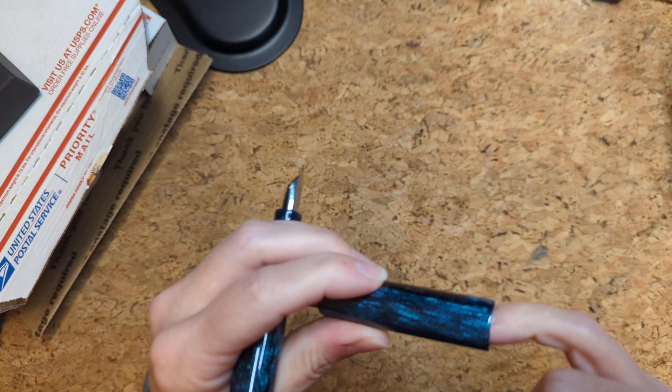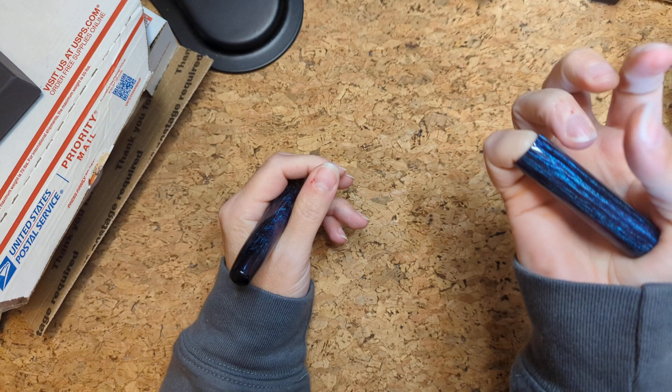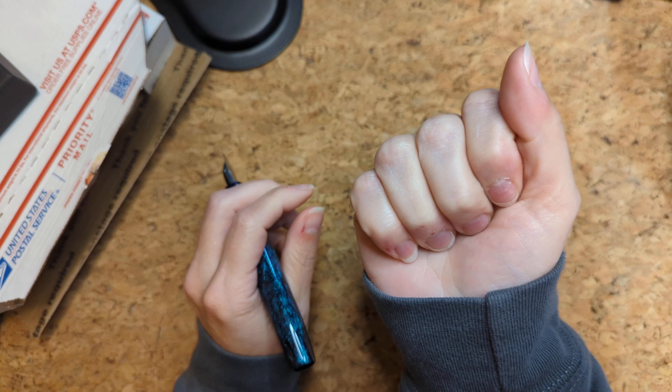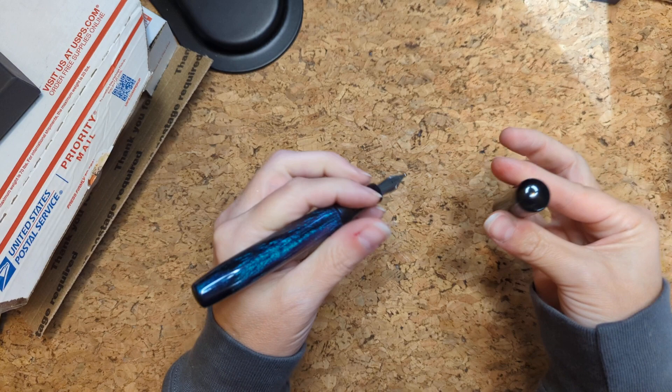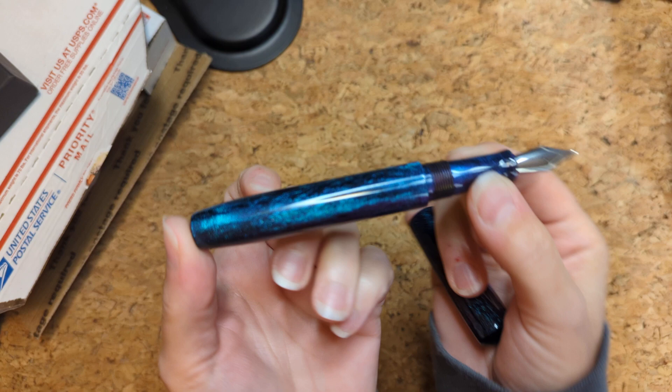Wait, does the cap post? Yep, it posts pretty nicely — it's a bit long. So I may just fall back on the clutch method of posting. But it's always good to know if the cap posts on your pinky or not — not on the end of the pen. Not that I would do that, but holy good night.